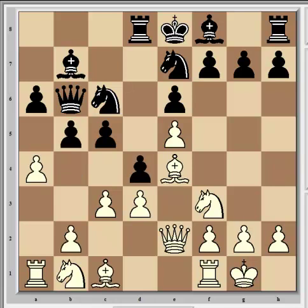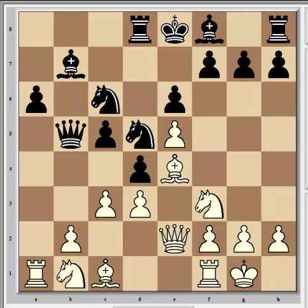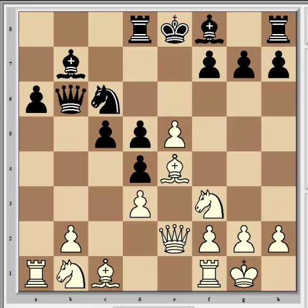Going back to the game continuation, Carlsen played a takes b5 and Rajabov answered a takes b5, so the a-file becomes open for the rooks automatically. Obviously playing queen takes b5 instead is a mistake after c4, winning a piece. For example: Qb6, c takes d5, e takes d5, and Bf5 is a simple, straightforward win for white. That's the end of part one.